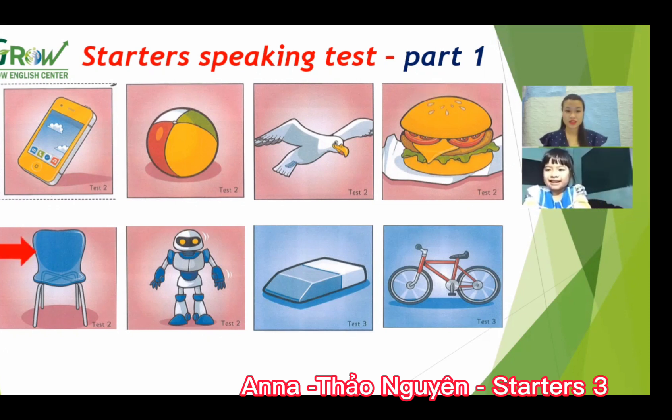And next, what is this? It's a chair. What color is the chair? Blue. Good job! And next, what is this? A robot. Can you spell the robot? R-O-B-O-T.